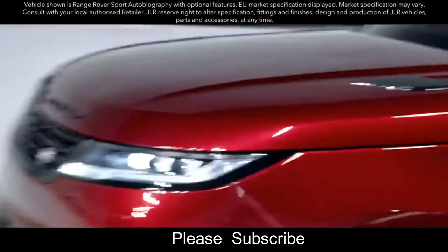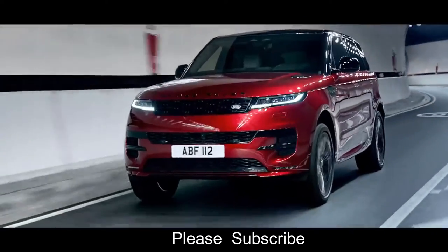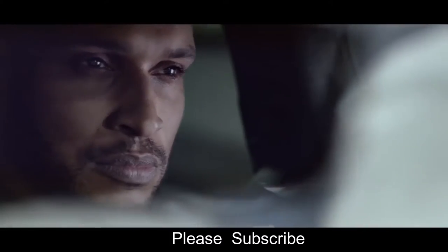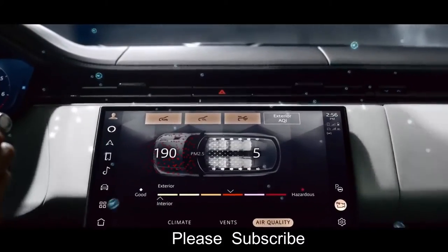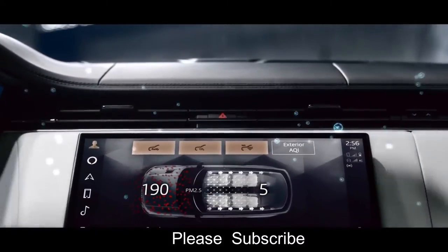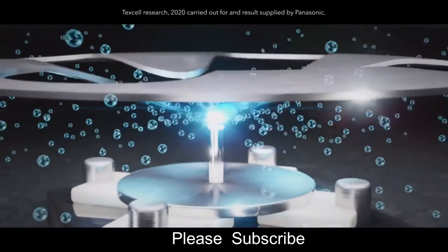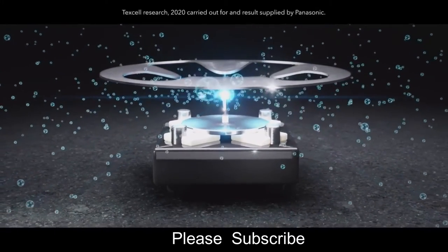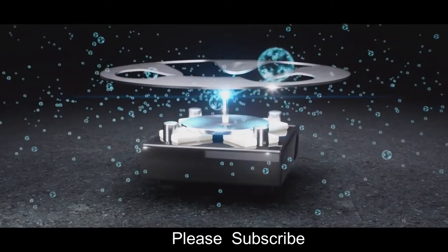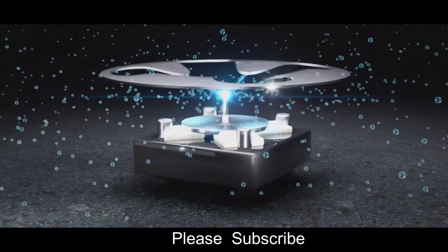The new Range Rover Sport combines its dynamic personality with the peerless refinement you expect. The cabin's interior air quality is cleaner than ever thanks to the Cabin Air Purification Pro system. Our low-polluting material choices and meticulous attention to detail in all aspects of vehicle body sealing enhance well-being and alertness by monitoring and controlling CO2 and cabin air quality. PM 2.5 filtration and Nano X technology significantly reduces odors, bacteria, and allergens including the SARS-CoV-2 virus.